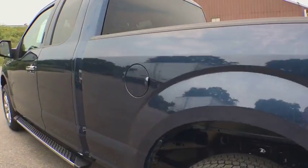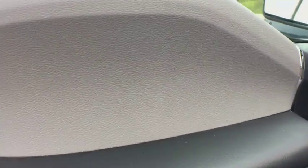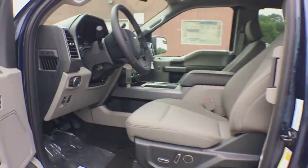Adjustable steering wheel. Aluminum wheels. Cruise control. Floor mats. Four-wheel drive. Four-wheel disc brakes. AM FM stereo radio. MP3 player. Fog lamps. Power door locks. CD player.